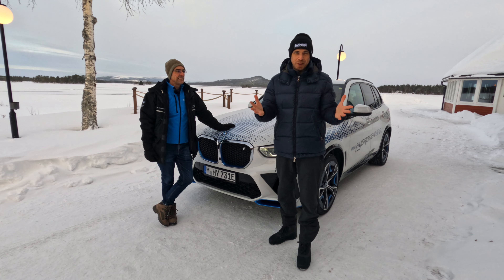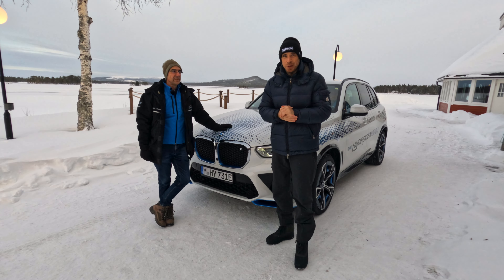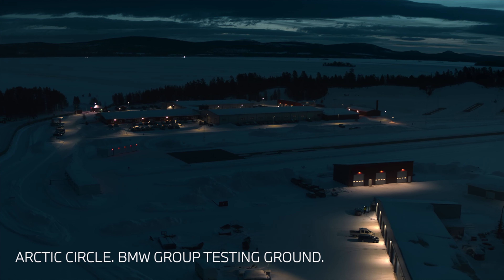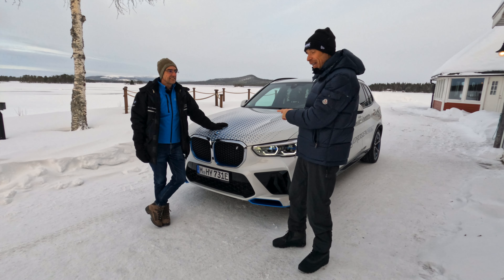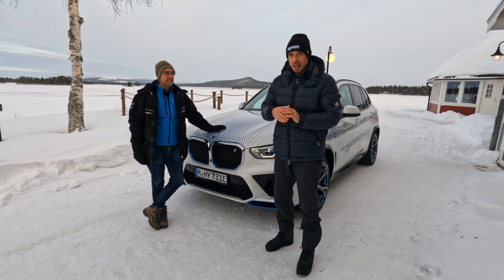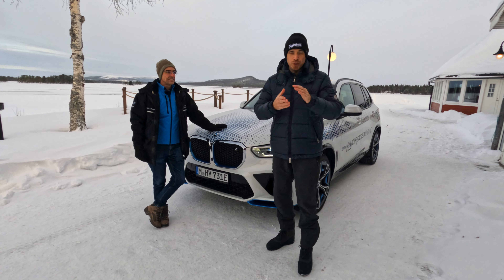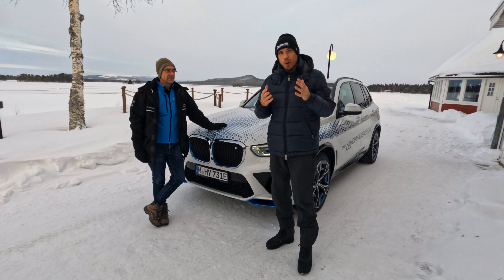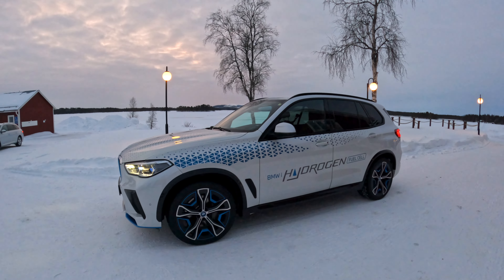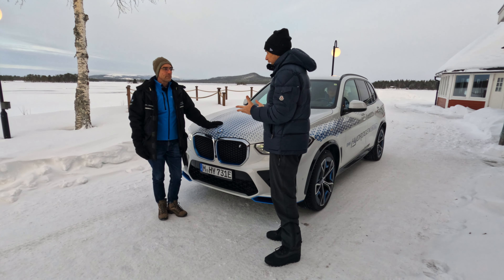Hey guys, welcome back to the BMW Blog YouTube channel, and welcome to Sweden. We're actually in northern Sweden today, near the Arctic Circle. The reason for that is this car. To learn more about this very special prototype, I have here with me Dr. Jürgen Guldner. He's the Vice President of the BMW Hydrogen Research Division and he's going to tell us all about this car. We'll have a chance to drive the car today and tomorrow.